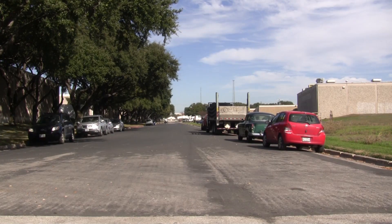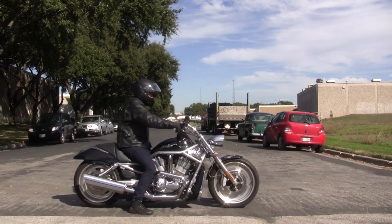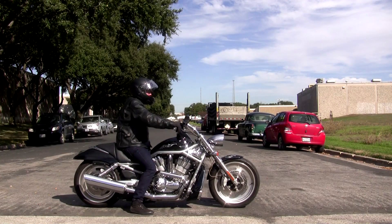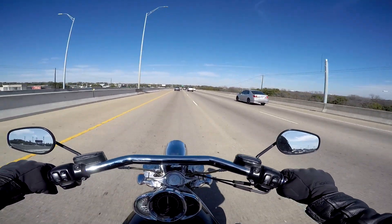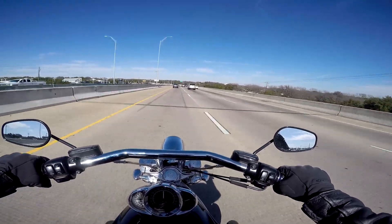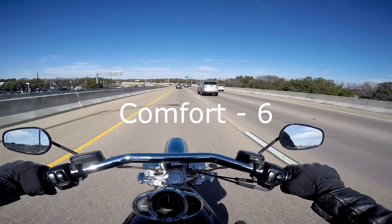The V-Rod runs an extremely low saddle height of around 27 inches, which makes the bike feel lighter — simply put, you're flat-footed. The handlebar reach is not far, and the lower lumbar support from the banana-like seat helps quite a bit. The forward controls are a tad bit of a reach even with a 32-inch inseam, and it could use a windscreen if you plan on doing any traveling. For comfort, I'd give it a six.